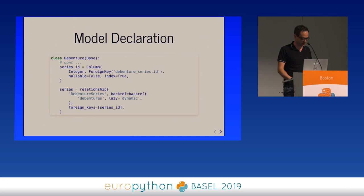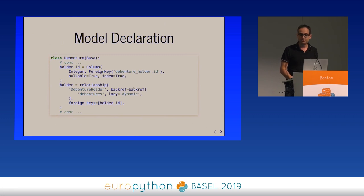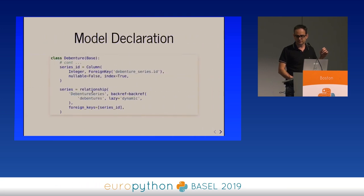SQLAlchemy will cache that instance during the session so it doesn't fetch it again every time you access the attribute. But still, the first time you access the holder attribute there's going to be an SQL query unless you play some tricks. The debenture also has a relationship to the debenture series. There is also a backref, which creates a debentures attribute on the debenture holder class pointing to an iterable list of debentures — same thing on the debenture series side.